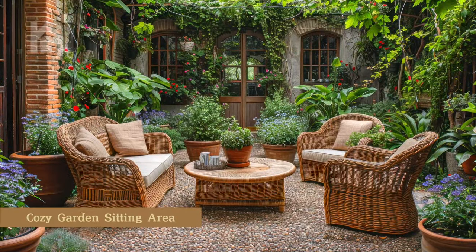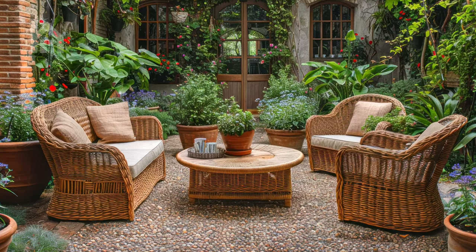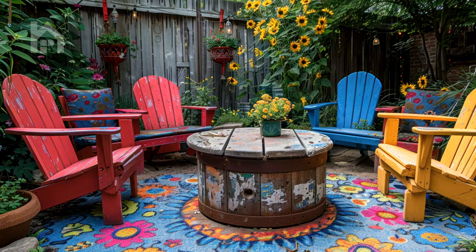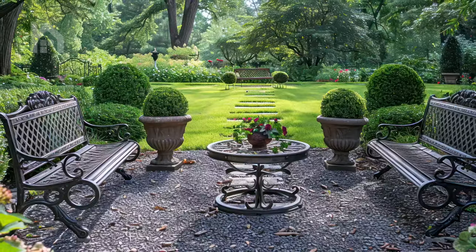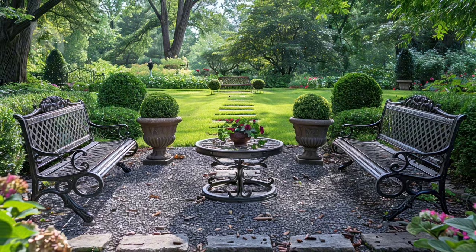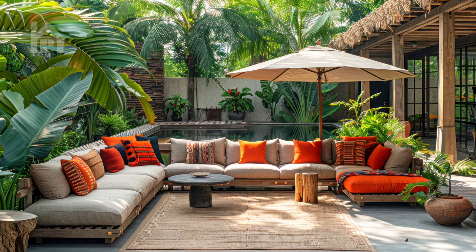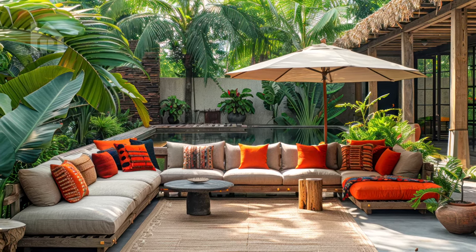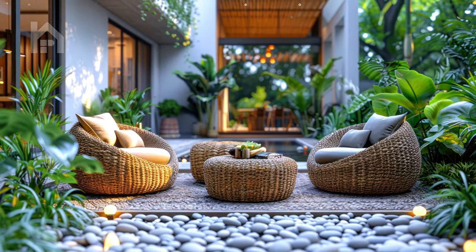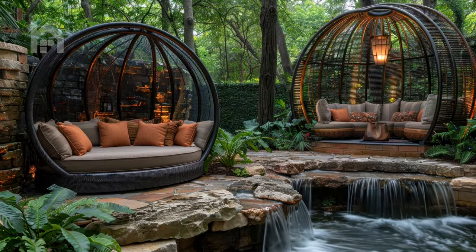The seating area stands out as one of the most coveted and adaptable pieces of garden furniture, revered for its ability to transform any outdoor space into a haven of relaxation and conviviality. Whether you find yourself playing host to an intimate gathering of friends and family or simply craving a solitary retreat amidst the beauty of nature, meticulously crafted seating serves as the cornerstone of your outdoor sanctuary.